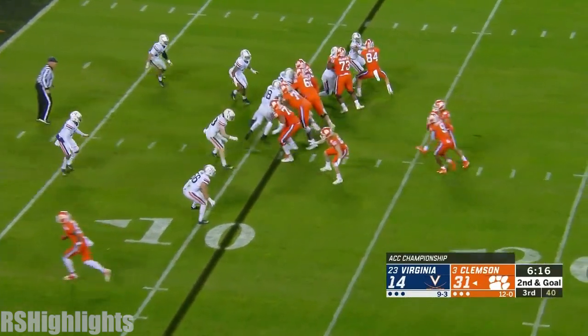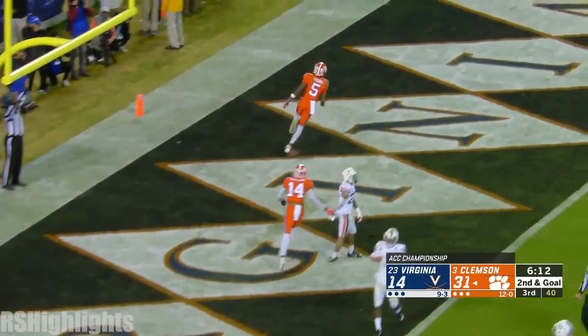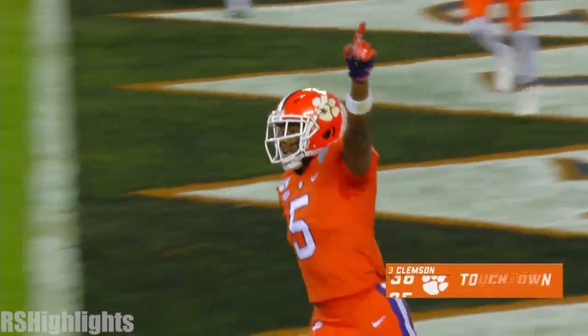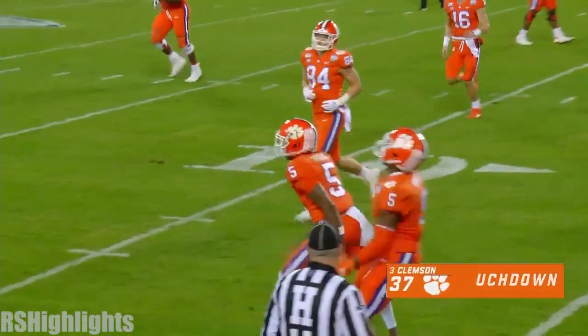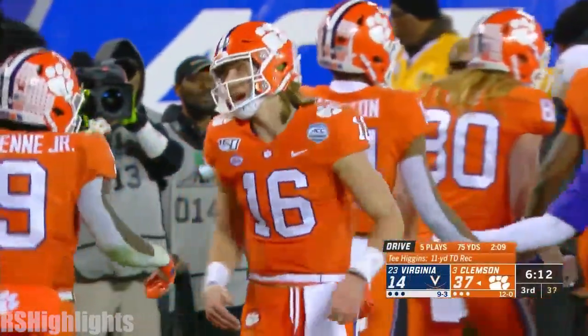You don't have to make a great throw. No, that's the beauty. Here's Lawrence — that's a good throw. T. Higgins. Touchdown, Clemson. That took just a handful of plays to go all the way down the field after Virginia scores.